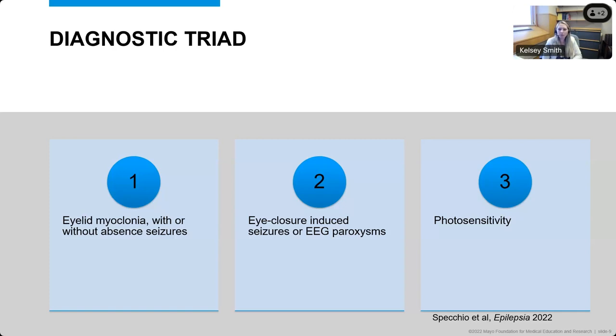The other part of the diagnostic triad is that these episodes of eyelid myoclonia, or even the abnormalities seen on EEG, start after someone closes their eyes. So by closing the eyes, especially in bright lights, eyelid myoclonia can be induced. Patients frequently have photosensitivity — this can be photosensitivity where the seizures are more likely in bright lights or artificial lights, but also that we can see abnormalities when patients are given photic stimulation on an EEG.